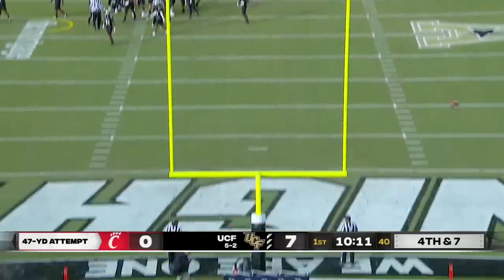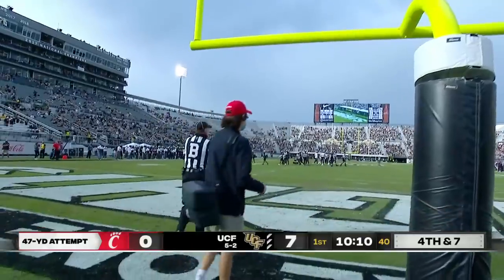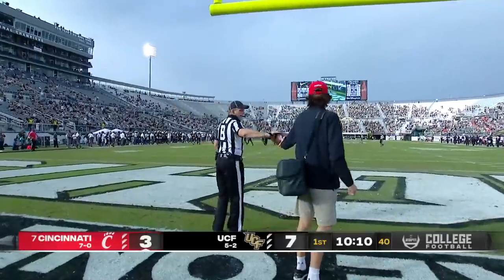This one is good. Just got it inside that right upright.